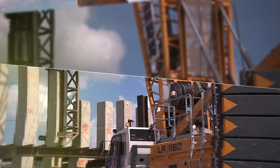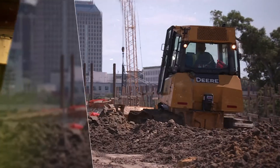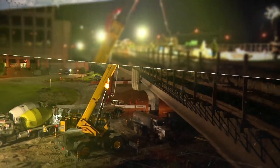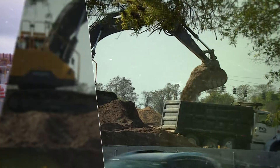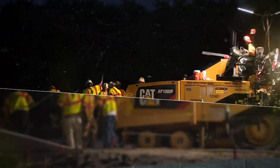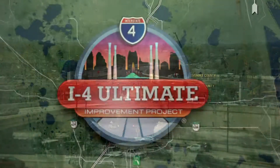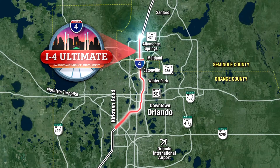The I-4 Ultimate Project is a signature project for the entire FDOT right now. We're changing the landscape of Central Florida. It's amazing the progress that's been occurring out there on that corridor. The I-4 Ultimate Project is well underway. We're already seeing the incredible transformation of Interstate 4 from Kirkman Road to State Road 434.